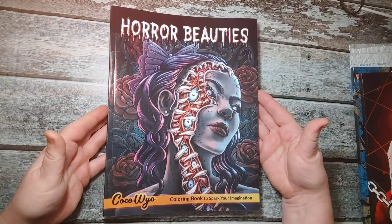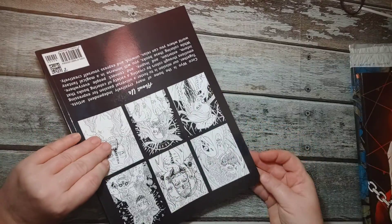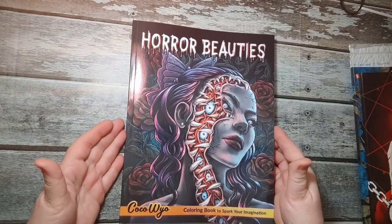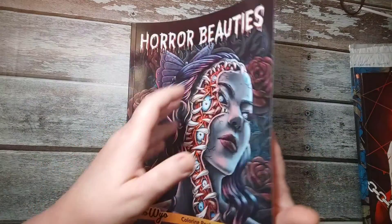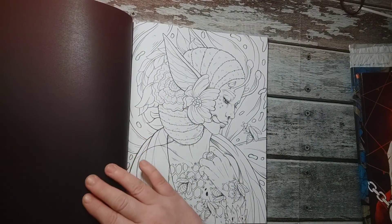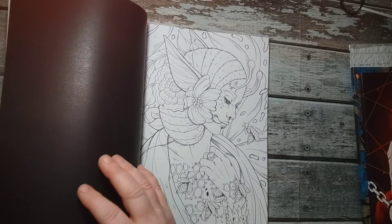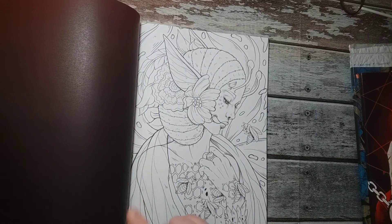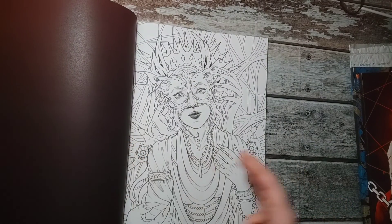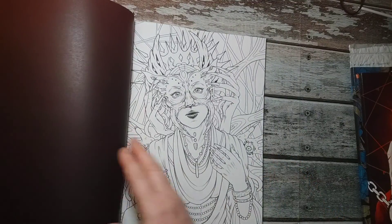Horror Beauties — Koko Wyo is this one. This one got a bit damaged too, same spot. And this one has black, shiny on the back — kind of a cool coating. I'm guessing that will help a lot with bleed-through. Really nice pictures. Takes up the full page; there's no frame or anything.